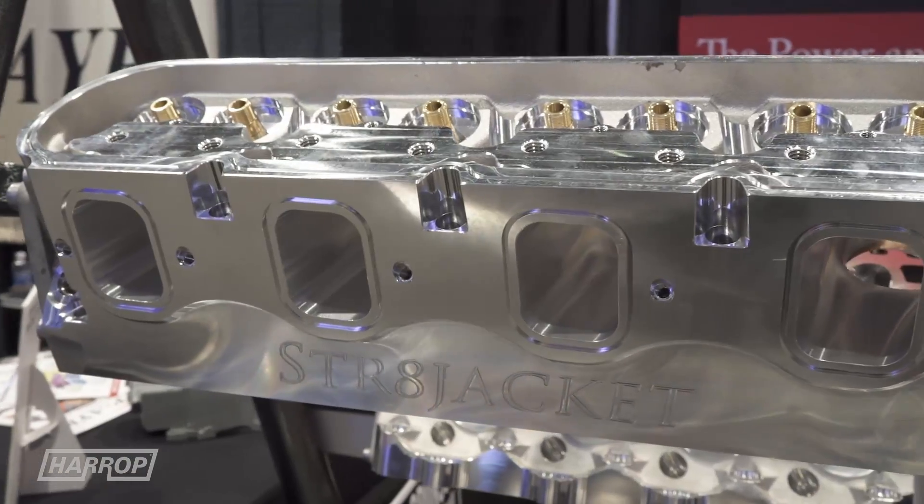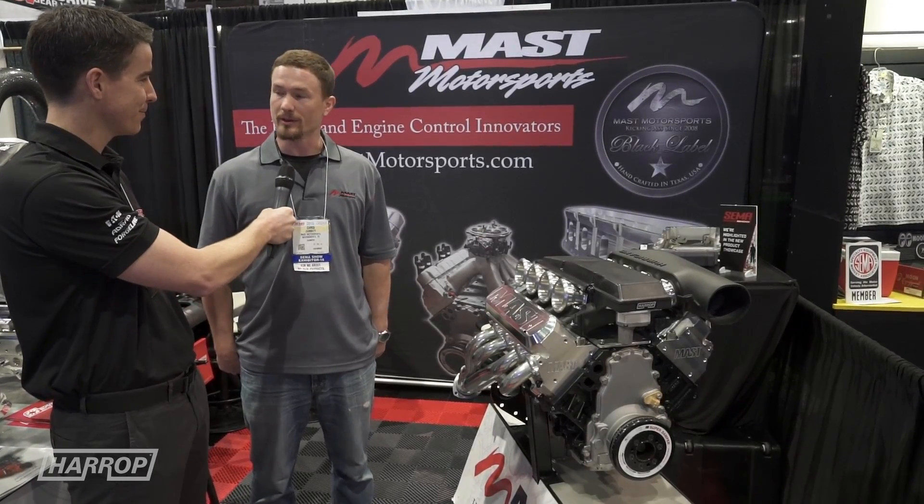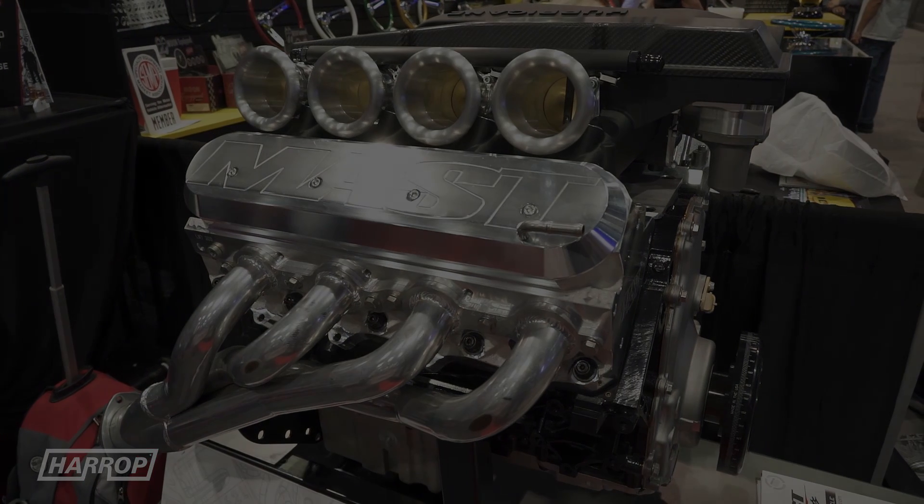Fantastic, Chris. Mast is an awesome partner of Harrop and we look forward to working with you — congratulations on SEMA 2016. Thank you, we really appreciate working with you guys and we're excited about the future for Harrop and Mast.